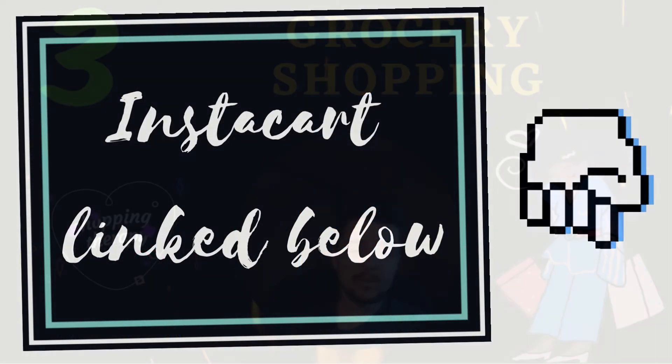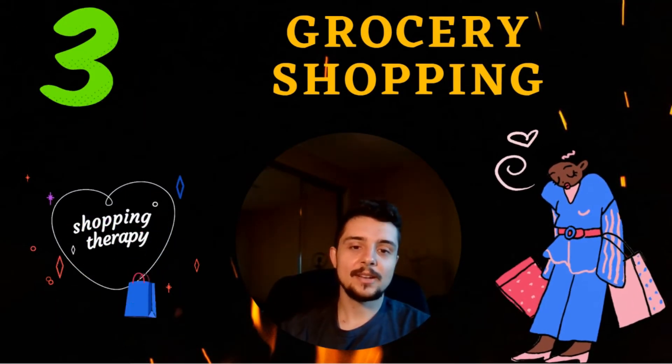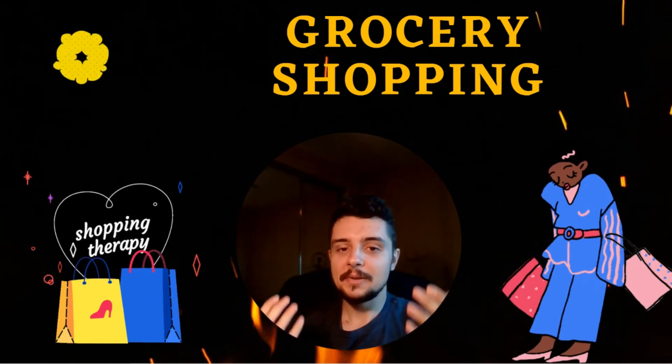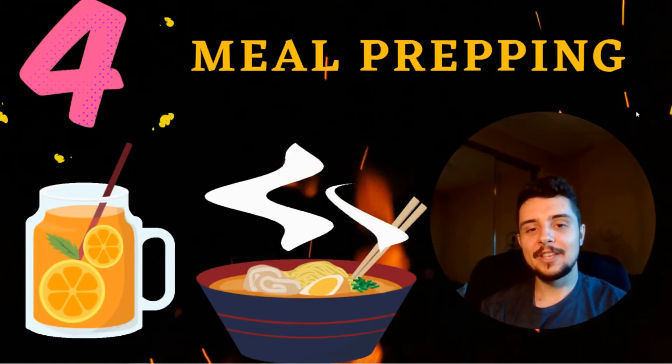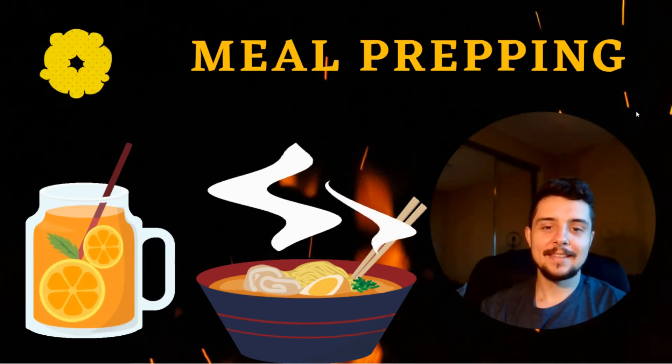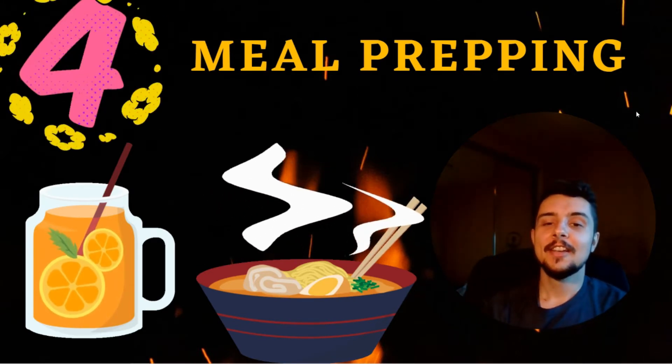Now I know some people love to grocery shop — they like to walk around the store, see people, see the different products — so it's not for everyone. But I have found it super helpful. The next thing for me is meal prepping.